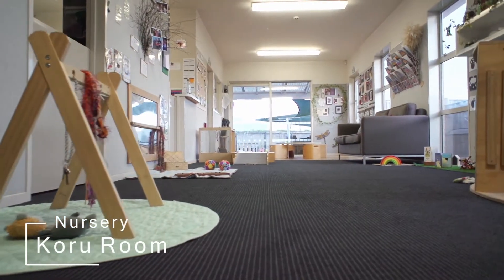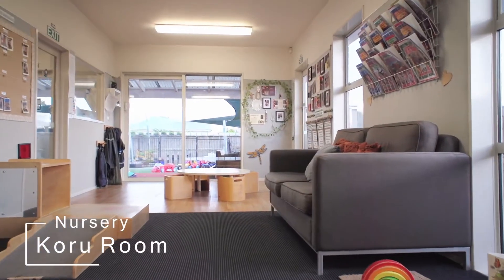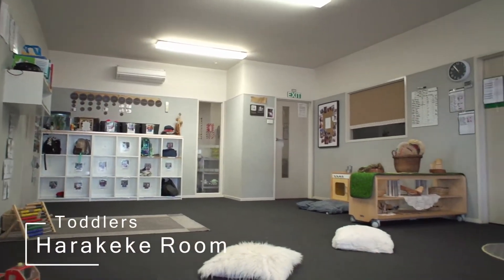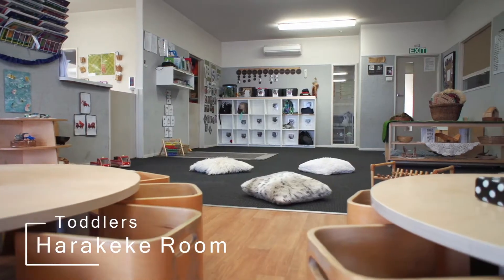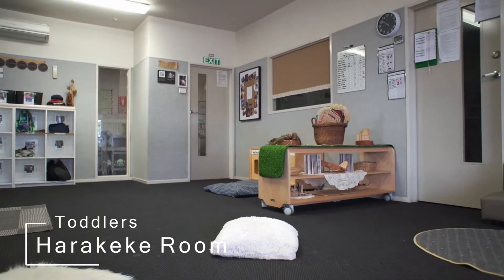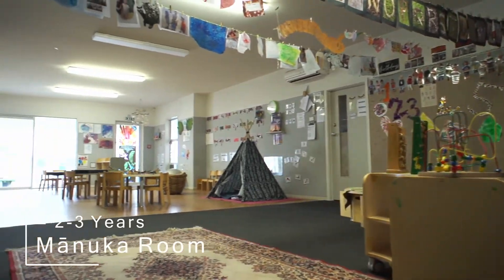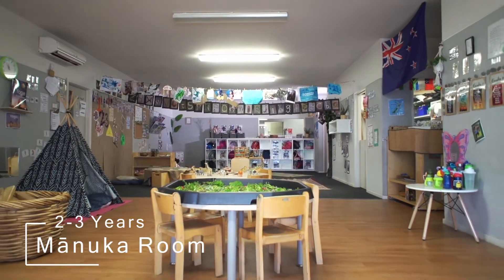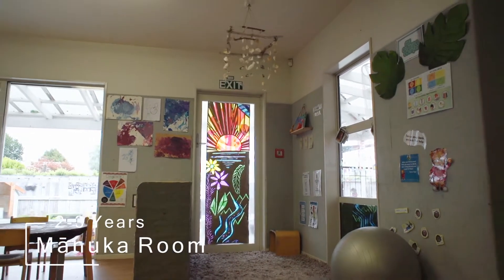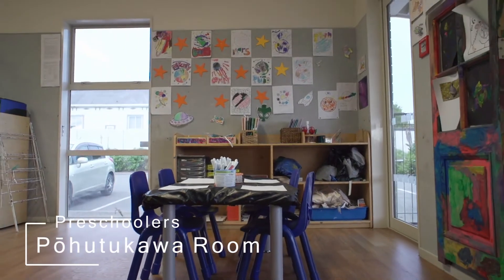We have the Koru room and that's from nought to one and a half. Then we have our Harakiki room and this is for one and a half to two and a half. We have our Manuka room and that's for two and a half to three and a half years. And then we have our Beehuta Kau room for the three and a half to six years of age.